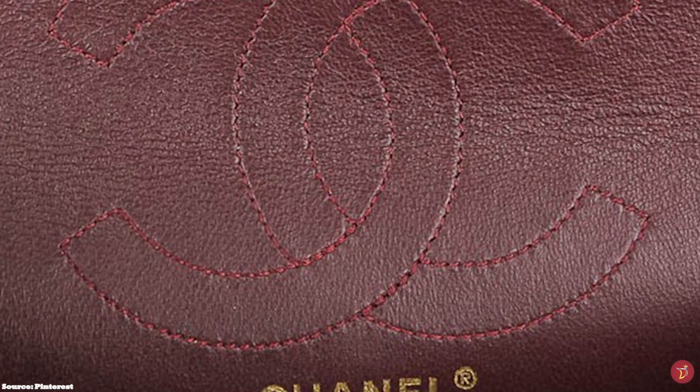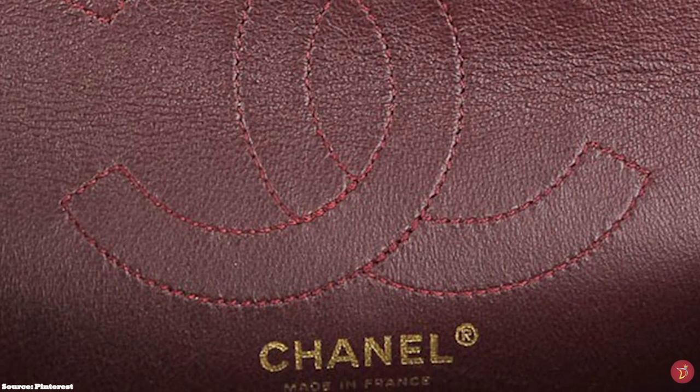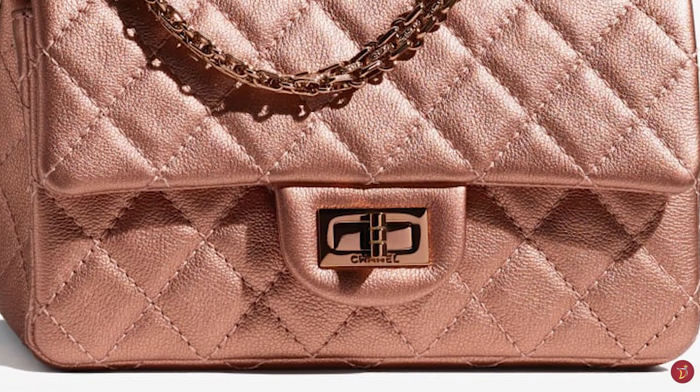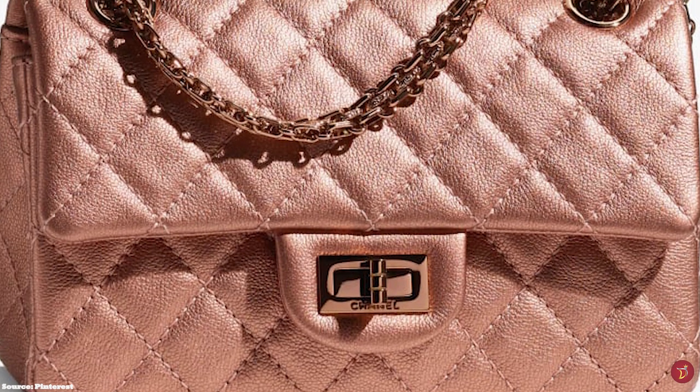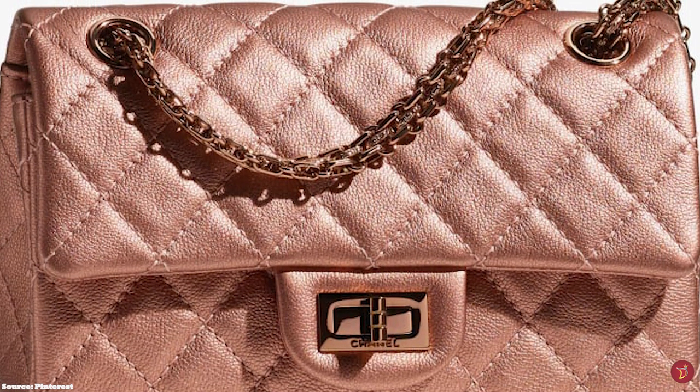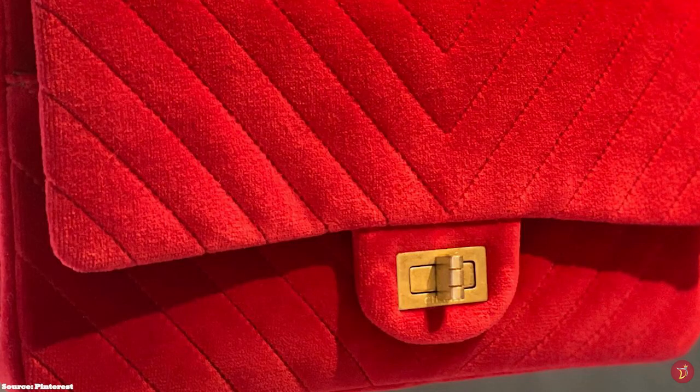The 224 is the small size, the 225 is the medium, the 226 is the large, and the 227 is the jumbo size. Although the name Reissue originally only applied to the commemorative handbags, it is now used as a name for all handbags that look like the original Reissue 2.55. The Chanel Reissue 2.55 holds the history and longevity of a true icon — not only the most iconic bag from the fashion house, but also one of the most iconic handbags in the fashion world as a pioneer.